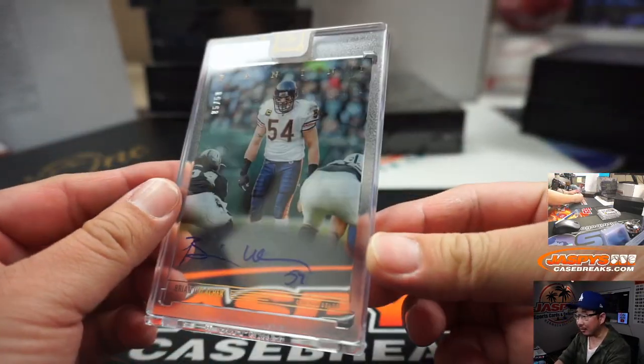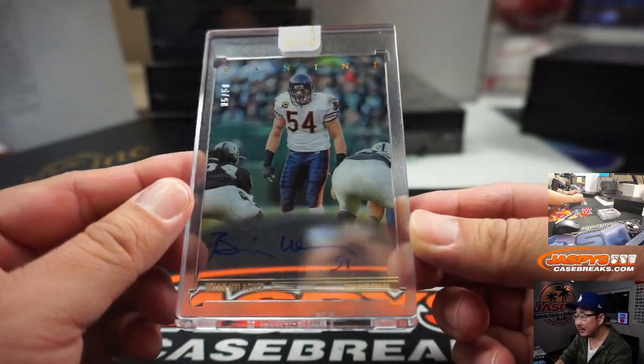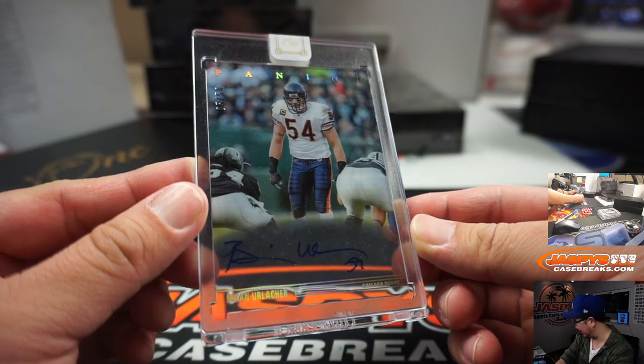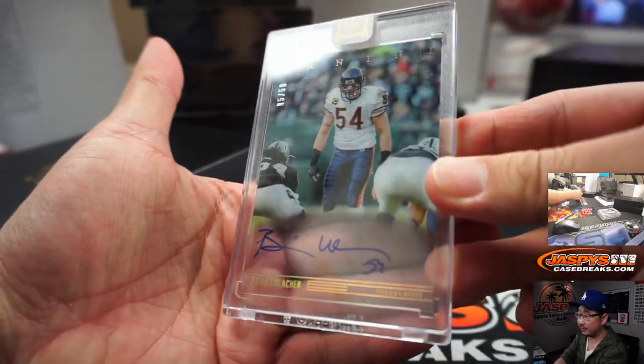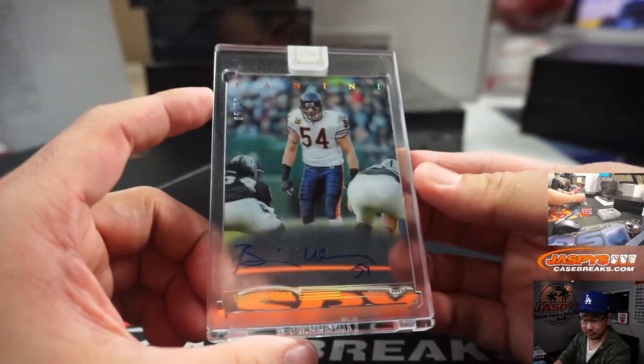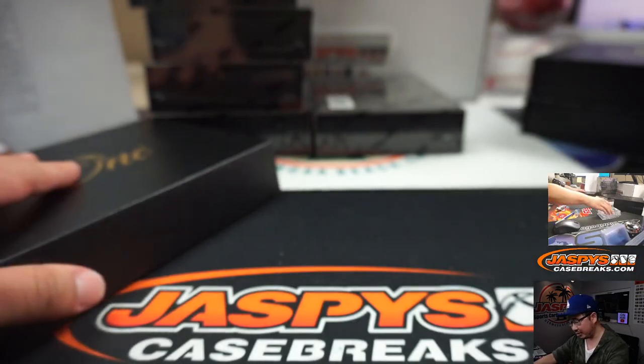I like these clear autographs. That's Brian Urlacher, 5 out of 50. Is he facing my Raiders? Looks like it. Who's got the Bears? That's Joe Wren. There you go, Joe.